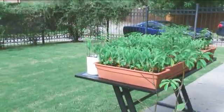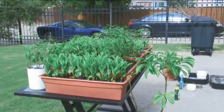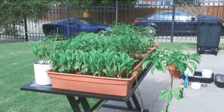Considering that I've got about a thousand seeds left, I think we're going to have a lot to talk about. A lot to show.